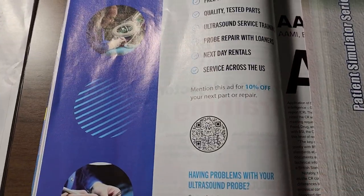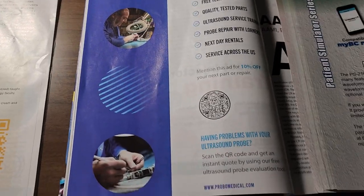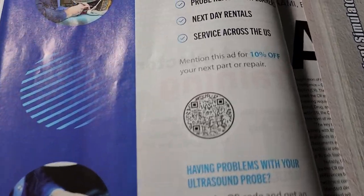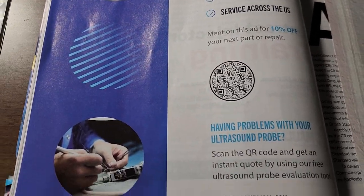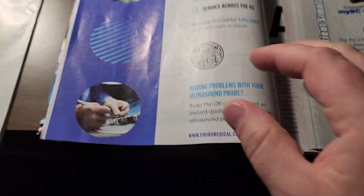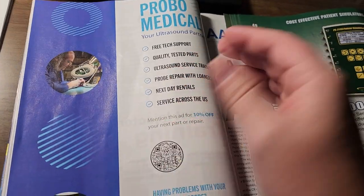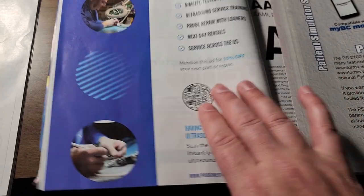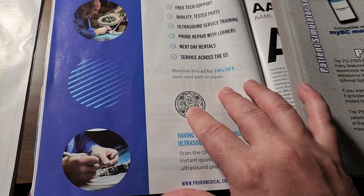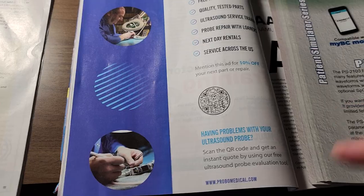If you take a look at some of these other magazine ads, you'll see that what they're starting to do is put QR codes — this is a cool one right here for Probo. They're starting to put QR codes in the ads, which takes you to specific information. Let's say they're talking about a deal, a special they're running, or a coupon. It just generally makes it easier for the person to get to the information, which is awesome.